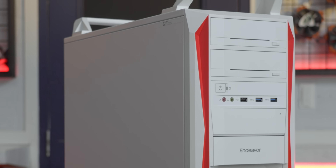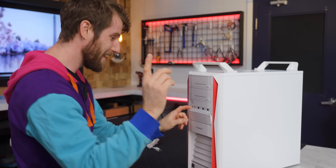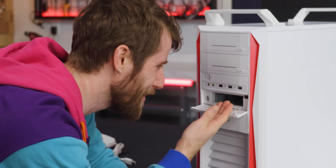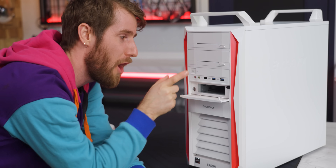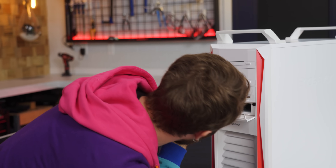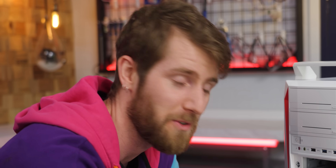Check this out: five-and-a-quarter-inch bays, not one but two, and it gets even better. A three-and-a-half-inch bay? Are you kidding me? It has a lock for the power switch — this is how my parents kept me from gaming. Well, it's how they thought they kept me from gaming. I actually had a key for it.